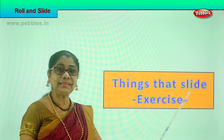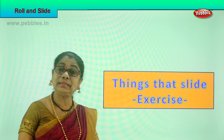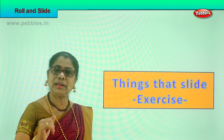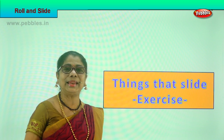Now let's go on to things that slide. We are going to do an exercise. What are the things that can slide? If you keep something on a sliding board and tap it gently — can it slide? That's what we are looking at. We have already learned things that slide. Let's look at the exercise.